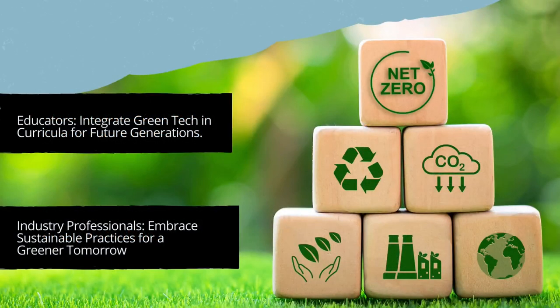In conclusion, consider your role in the ongoing green revolution. Educators, integrate green technologies into your curriculum continually and encourage a mindset that puts sustainability at the heart of education. Industry professionals, embrace sustainable practices and become the architects of a greener tomorrow. It's a collective responsibility, and your leadership in sustainable practices can set the groundwork for transformative change on a larger scale.